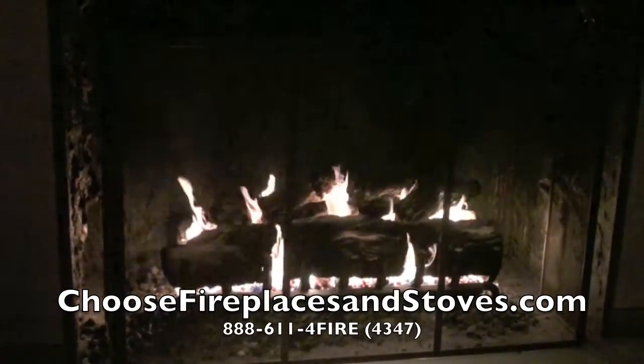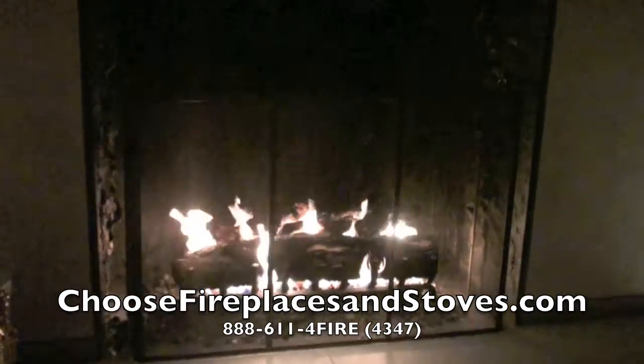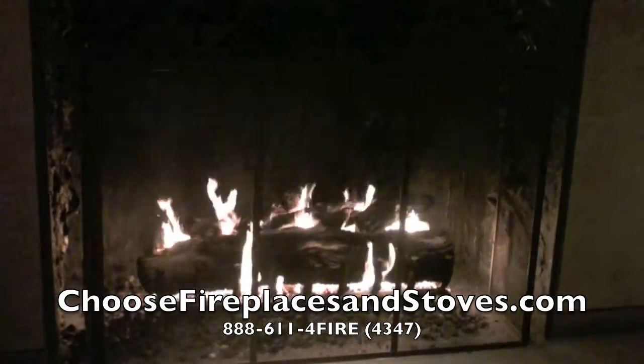Call ChooseFireplacesAndStoves.com now, toll free at 888-611-4-FIRE, to get factory direct pricing on the entire Napoleon line of fireplaces and stoves.